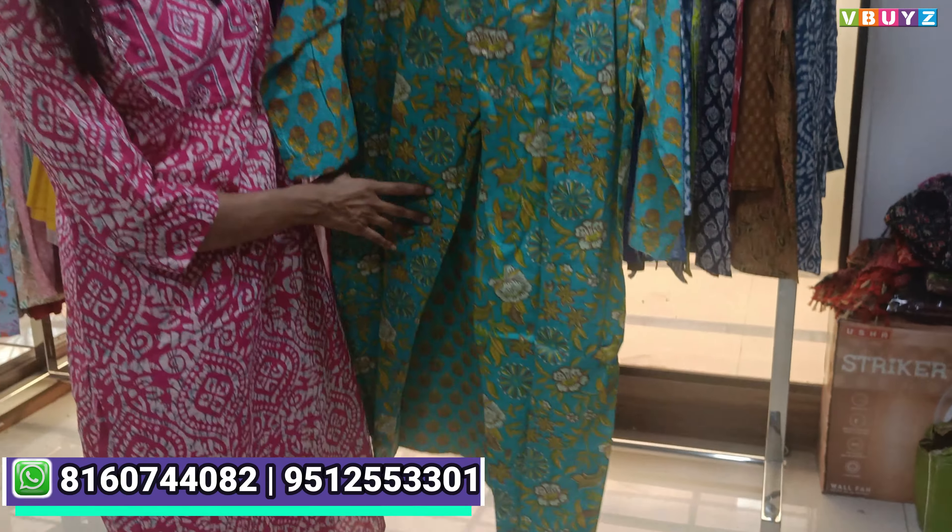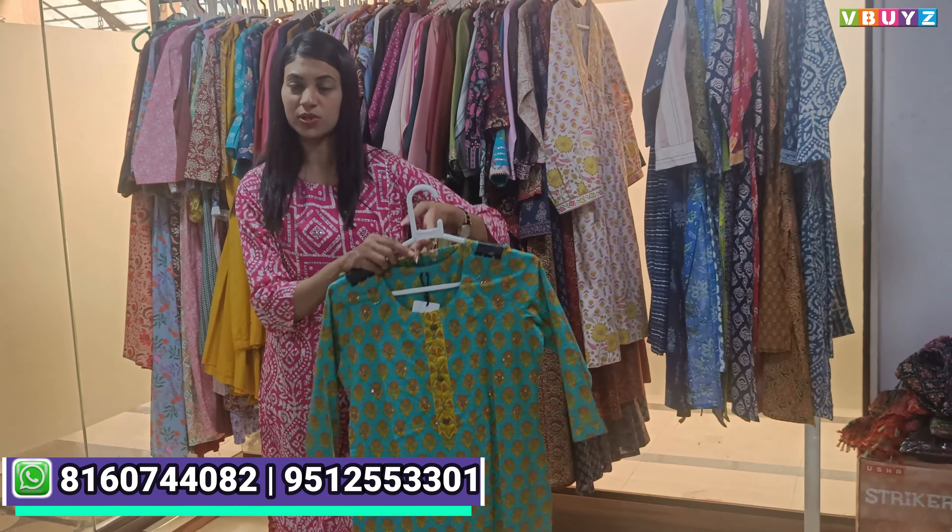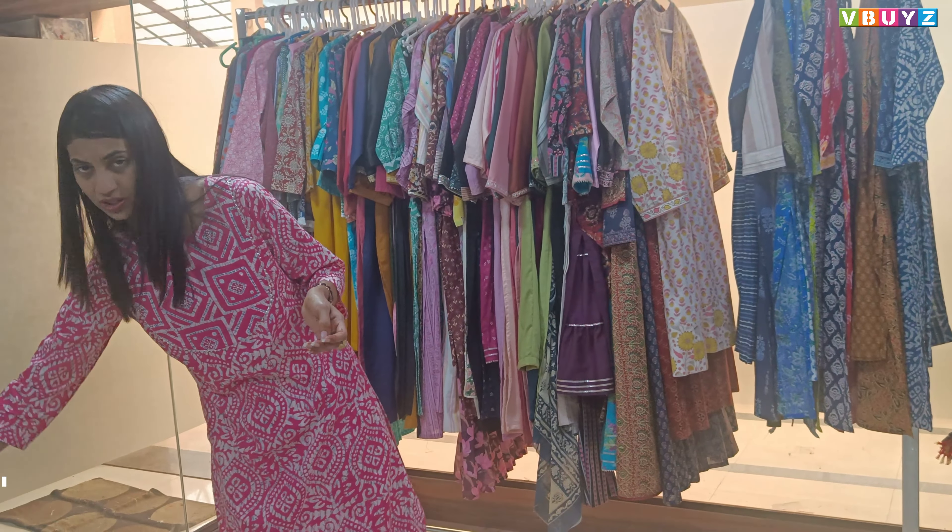Look at the color variations — you can get different patterns and different designs: floral design, geometrical design, zigzag pattern, lining pattern.